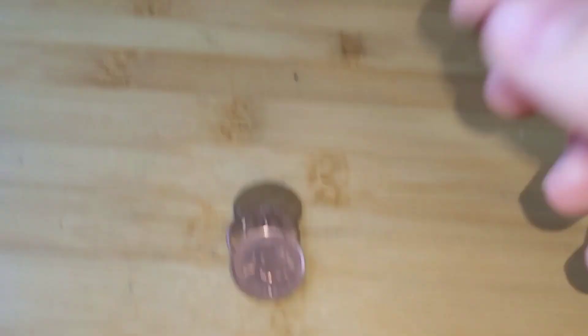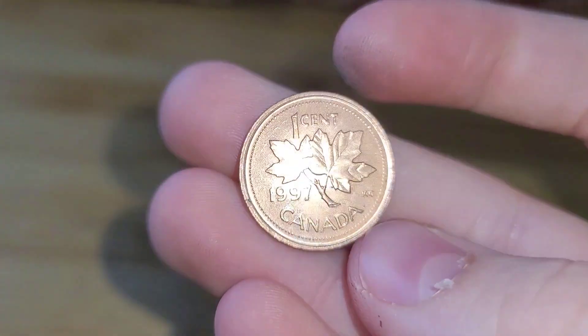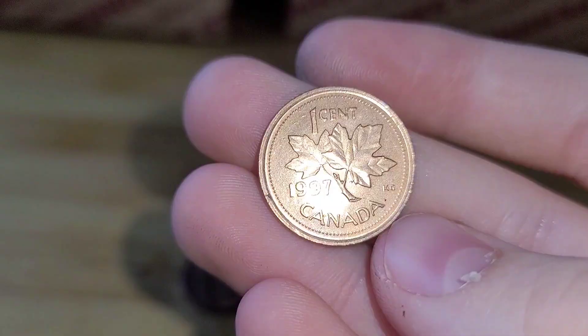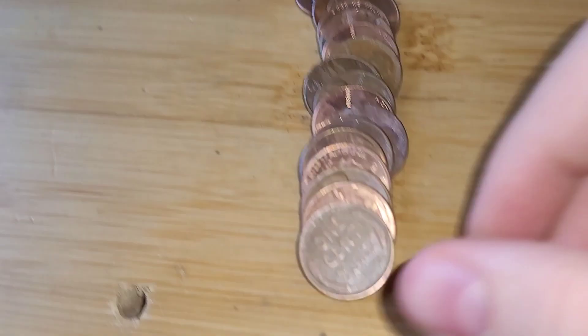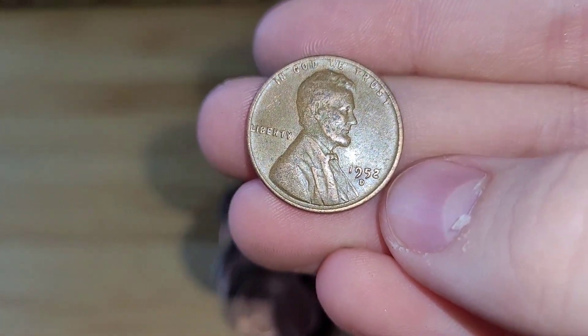Roll 19 has a Canadian. This Canadian penny is from 1997. Roll 22 and we have another wheat penny. This wheat penny is from 1952 Denver.